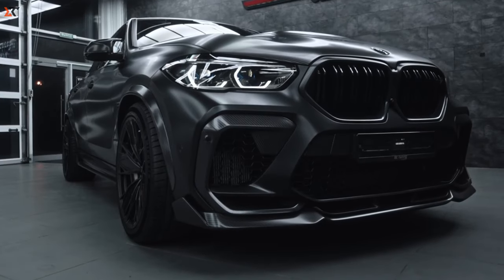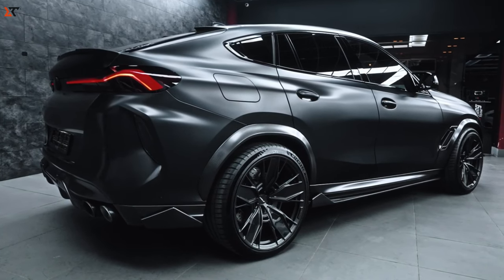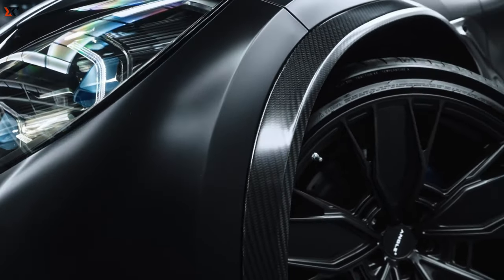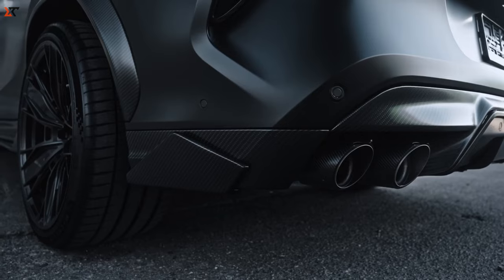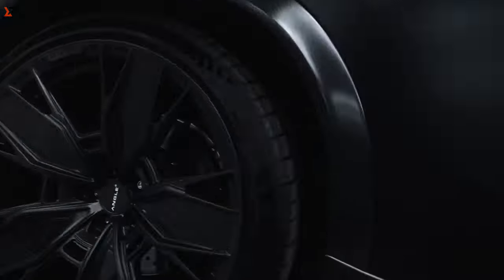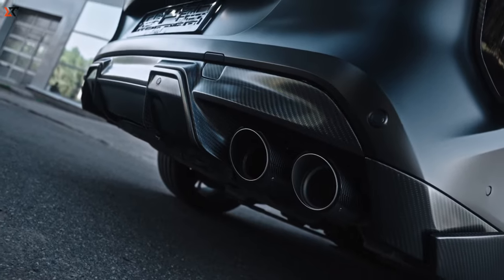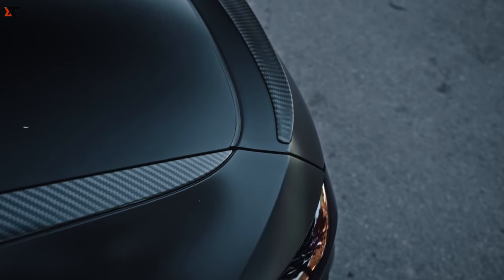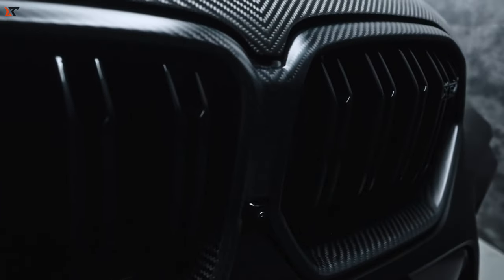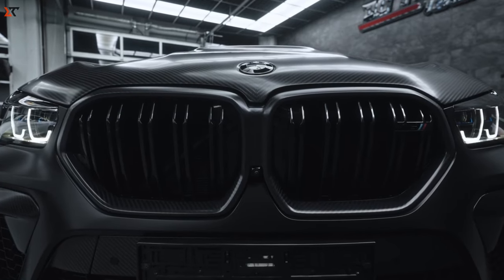BMW X6M F96 Minotaur. BMW broke records in the first quarter of 2021, selling 636,606 cars. If you're lucky enough to own a BMW and you're itching to jazz up your ride, cool kits are up for grabs. Picture the Minotaur kit from the Renegade design team — they say it's the ultimate carbon kit for the BMW X6. You're the boss of your car's style: choose between classic or forged carbon with their special configurator. Dive into the fun of being a car designer.